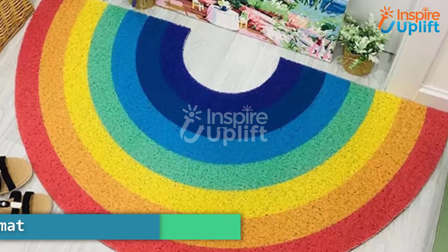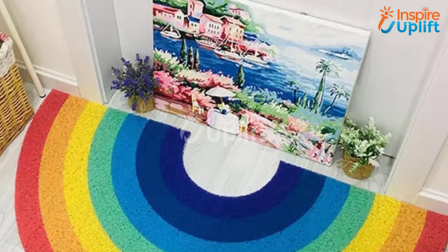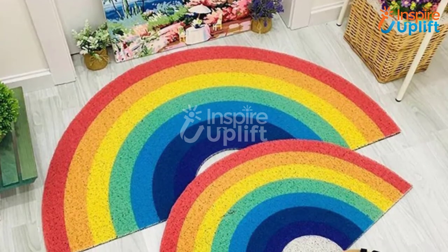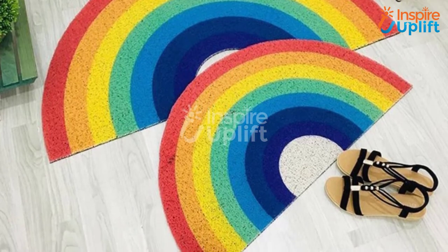At number 6 we have a Rainbow Floor Doormat with anti-slip back. Add colors to your small heaven by placing this vibrant, rainbow-colored mat right in front of the entrance door. The mat is lovely and fluffy and prevents slippage.